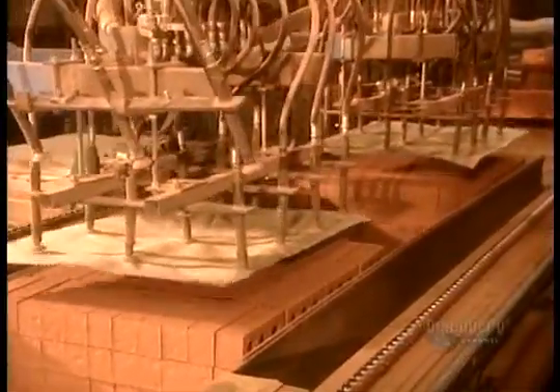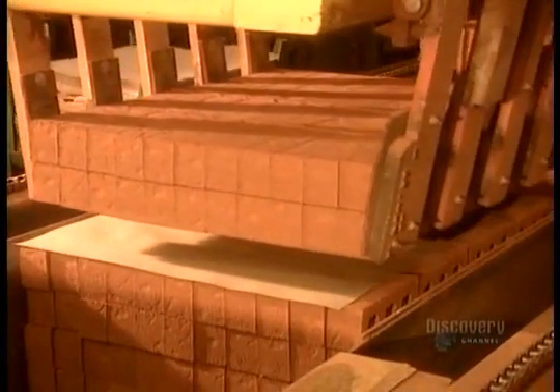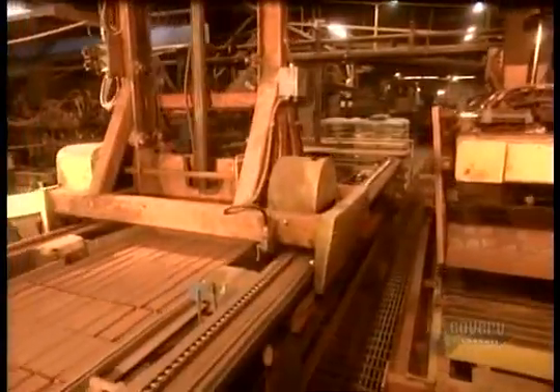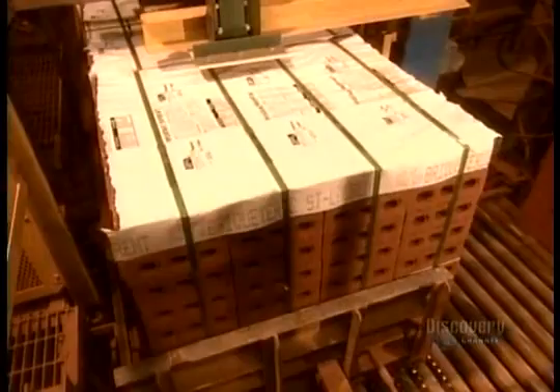Brick is one of the sturdiest building materials around. It doesn't rot, fade, warp, or dent the way some other materials can. Bricks are also energy efficient — they absorb heat to help cool your house in the summer and hold heat to help keep it warmer in the winter.